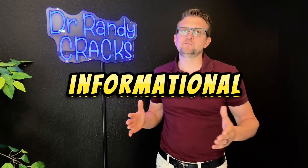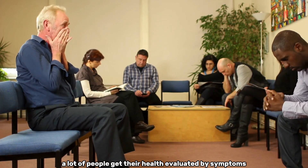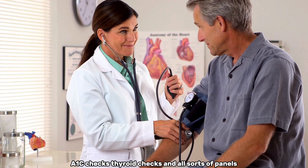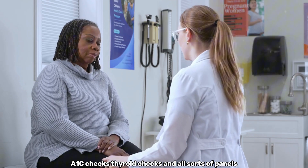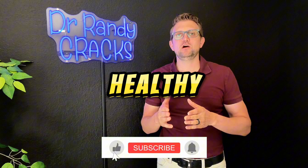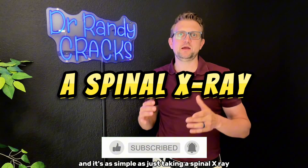Today's video is one of the most important informational videos you could ever see. A lot of people get their health evaluated by symptoms — examinations like blood pressure checks, A1C checks, thyroid checks, and all sorts of panels. But there is one very simple test to actually determine how healthy you or your family members might be, and it's as simple as taking a spinal x-ray.